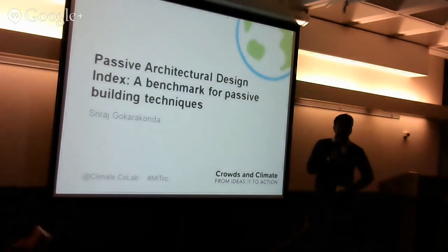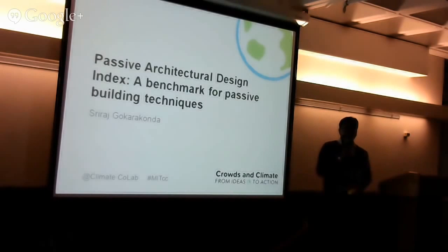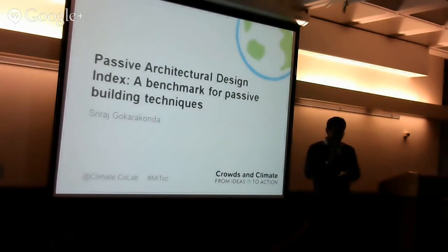Hello, my name is Siraj. My proposal is called the Class of Architecture of Indian Indians. I'd like to share a few facts before I go into what the topic is all about. The construction floor area rate in India is expected to increase by 80% in the coming two decades as per an IEA report, and they also estimate that 52% of it is going to be conditioned floor area.